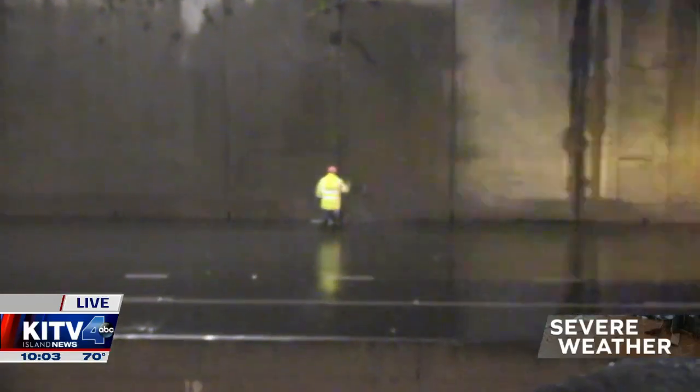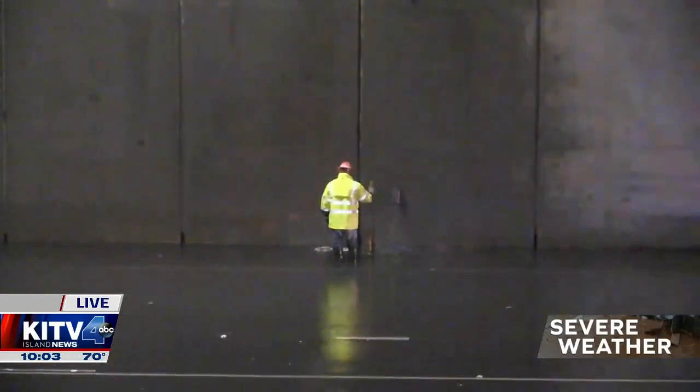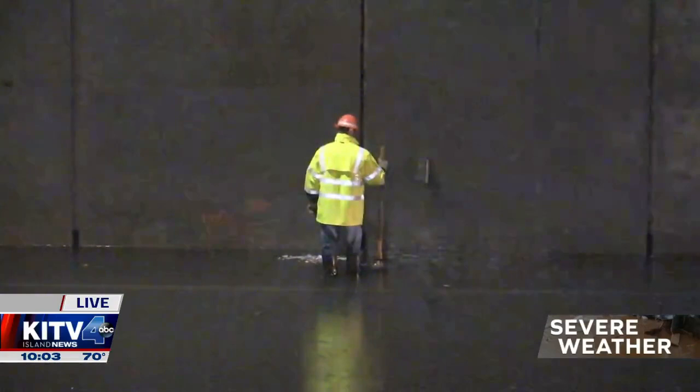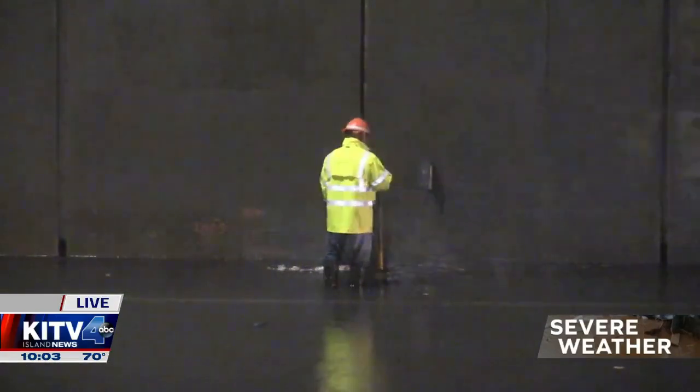Some of the emergency crews have been out here the last 20 minutes or so working on that, and you can see just how deep it is. One of those crew members — it's about up to his waist — heading towards that off-ramp at Vineyard. And it's not just this part of the island. We were in Pearl City a little bit earlier, where some neighborhoods are also flooded.